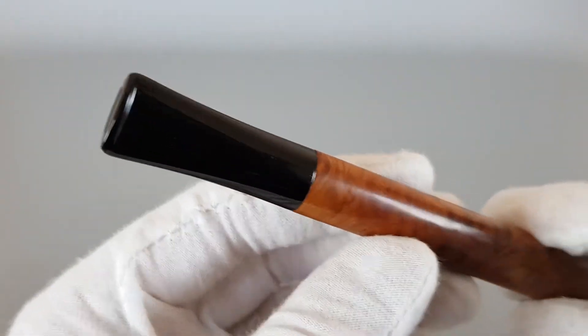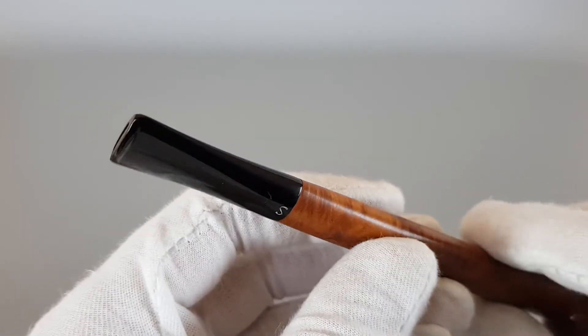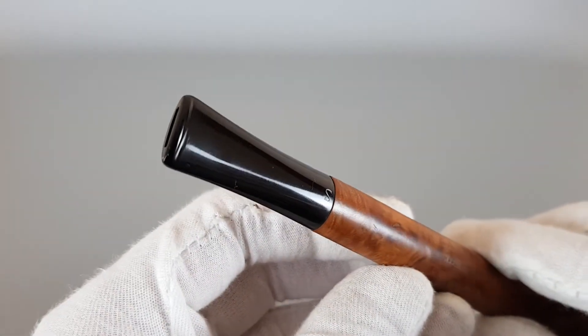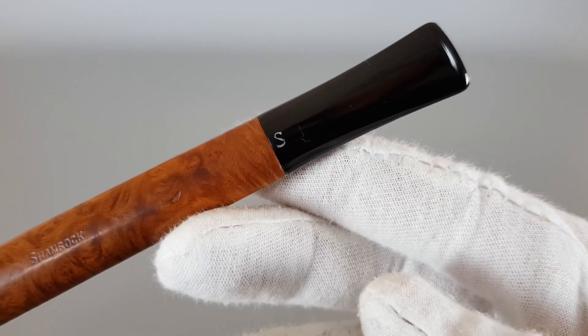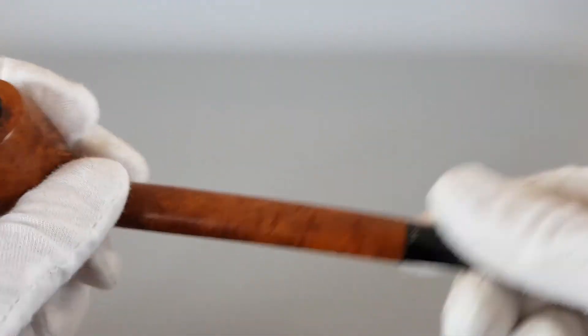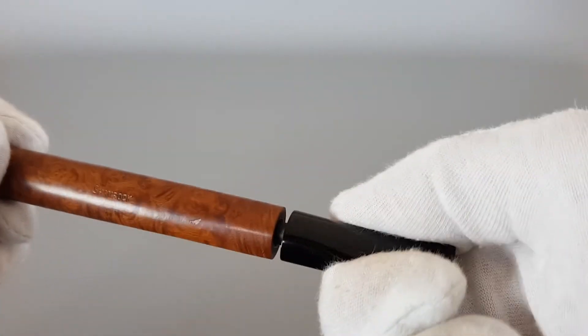On to the stem — it's a Vulcanite stem with no traces of use, no bite marks, and the logo is preserved. You can clearly see it. Let's open it and show it inside.